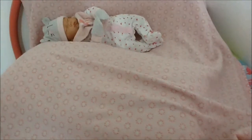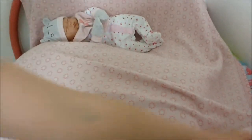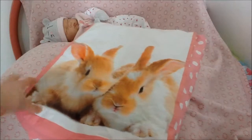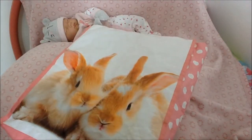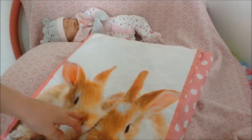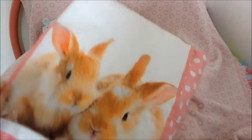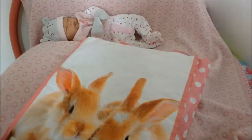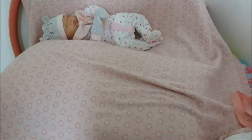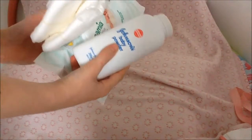Hello everybody, welcome back to another video. Today I'm going to be doing what I pack in Isla's changing bag. This isn't the actual changing bag, but I got this bag because normally I would use a proper baby bag — that's because I have William as well — but for this video I'm using this bag to show you what I would pack just for Isla. So let's go straight into the video.